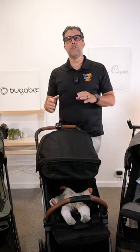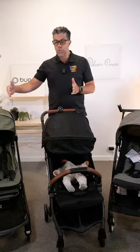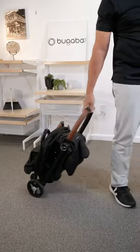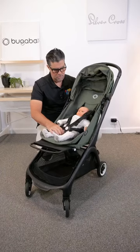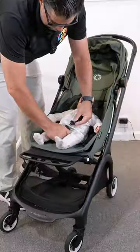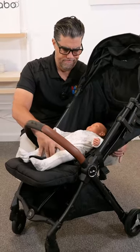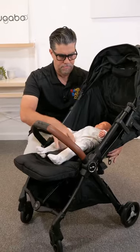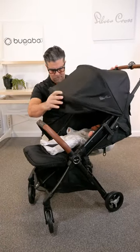All three of them are very much capable of traveling well and fitting in the overhead compartment. The two that fit down the aisle of the plane are the Silver Cross Jet and the Bugaboo Butterfly because they're the most narrow. The Butterfly has the tallest seat in the category, so it's better long-term for toddlers, but the Silver Cross Jet has the deepest recline for newborns for long sleeps or naps when you're on vacation.